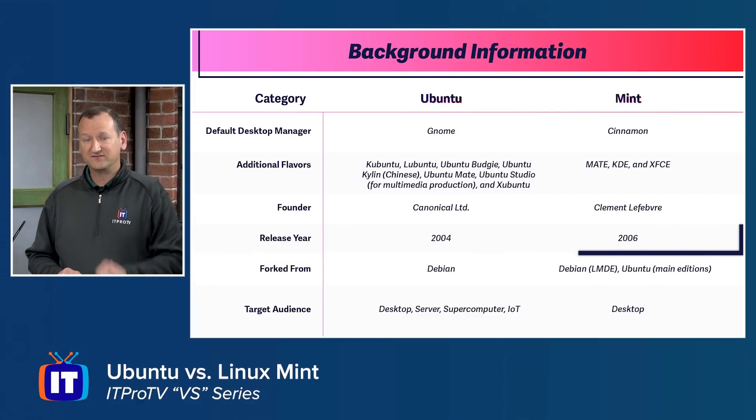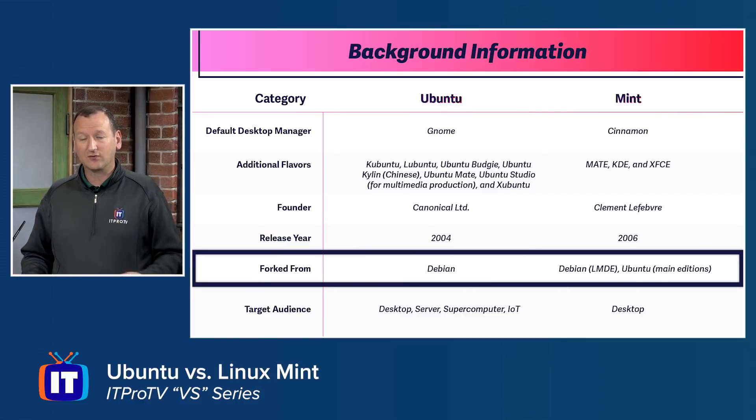The origins of each were not created from scratch — they were both forks of previously existing operating systems, mostly Debian. Ubuntu is a fork of Debian, and Linux Mint is a fork of Ubuntu, which is itself a fork of Debian. So these are all really related, which makes them appear very similar.